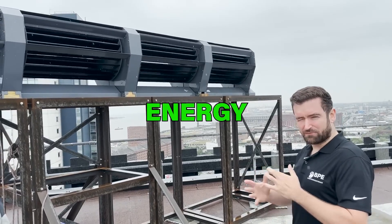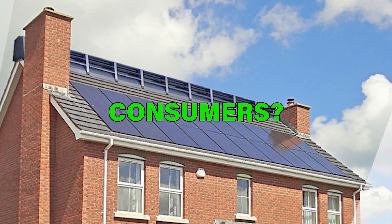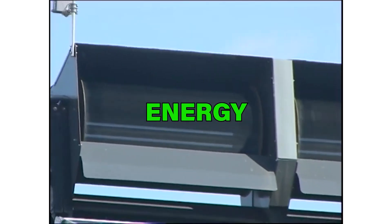This could be the most eagerly awaited wind energy innovation in recent times. But why is it not yet available to household consumers? In this video, we will conduct an in-depth analysis of Ridgeblade wind energy innovations.